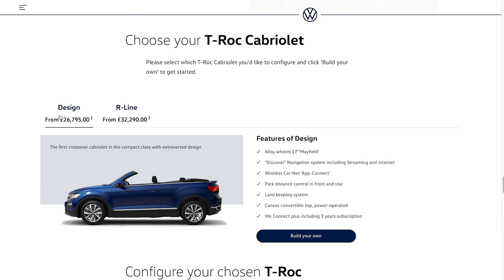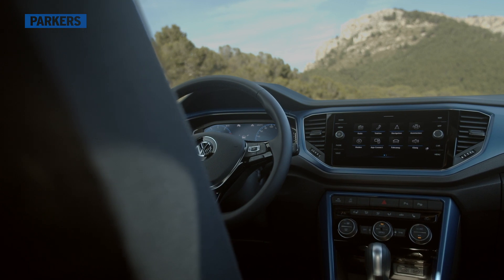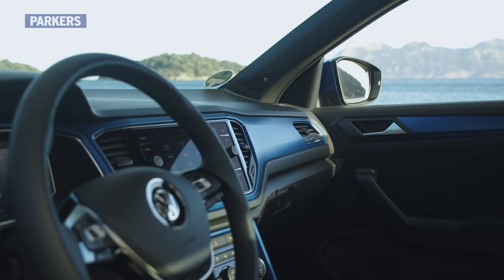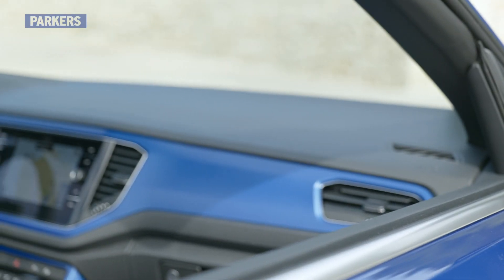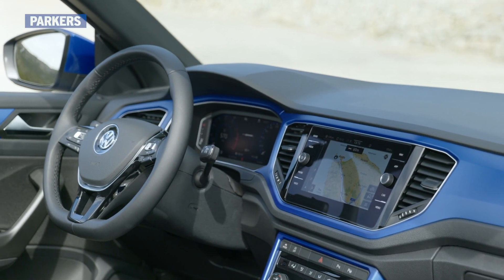There are two trim levels on offer, namely Design and R-Line, with standard equipment including the 8-inch Discover Navigation infotainment system with Apple CarPlay and Android Auto compatibility, dual-zone climate control and adaptive cruise control. Whichever spec you go for, the Cabriolet retains an almost identical cabin to the SUV, which means exceptionally well laid out controls and clear instruments.